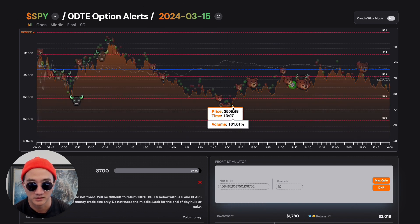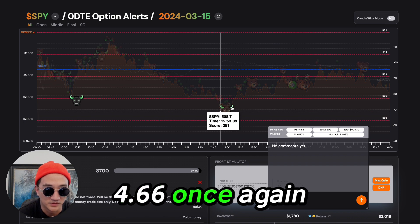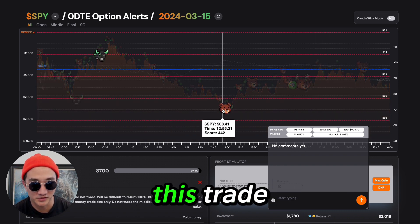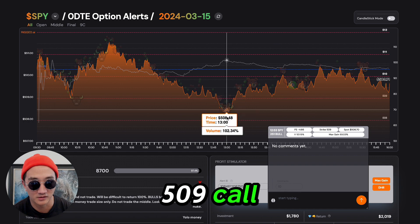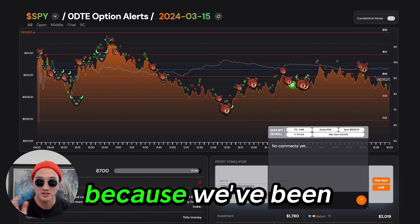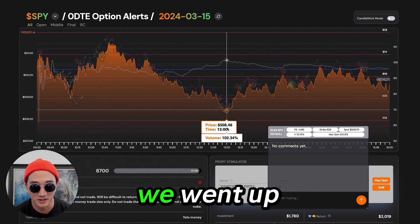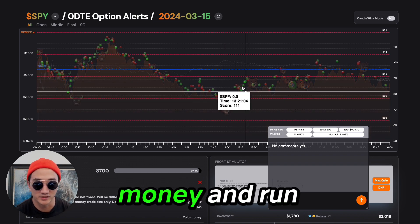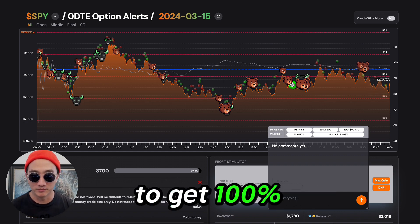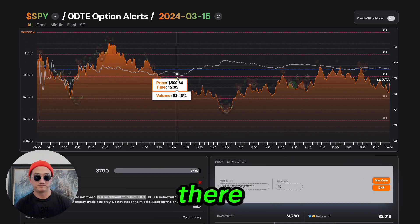This is a trade we like — this is a bull right here at 12:53. PS minus 4.66. Max gain 93%. You get into this trade, you're buying the 509 call. And as soon as it starts to come down and this bear comes in, you're getting out. Why? Because we've been selling off all day, this entire session. Okay, we went up a little bit — just take your money and run, just get out. It's low volume, we shouldn't expect to get 100%. Look, it even says it will be difficult to return 100%, and you didn't there.